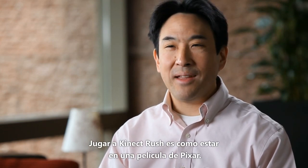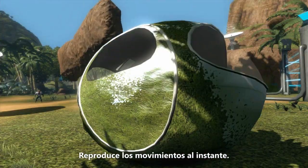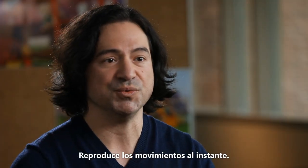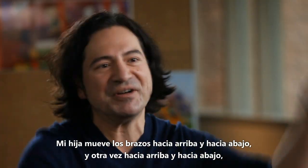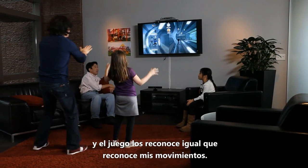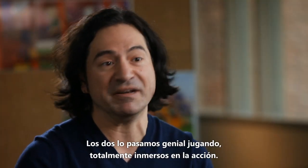Playing Kinect Rush is like being in a Pixar movie. One of the things we're most proud of for Rush is our gesture detection system, and it adjusts on the fly to each player's particular movements. My kid is moving his arms up and down, and the game recognizes it just as well as it recognizes my movements. So we're both having a great time playing and immersed in the game.